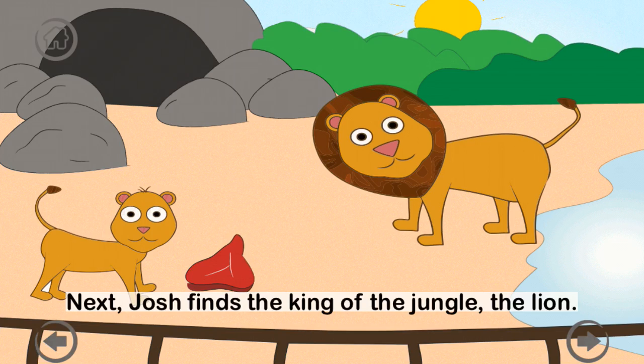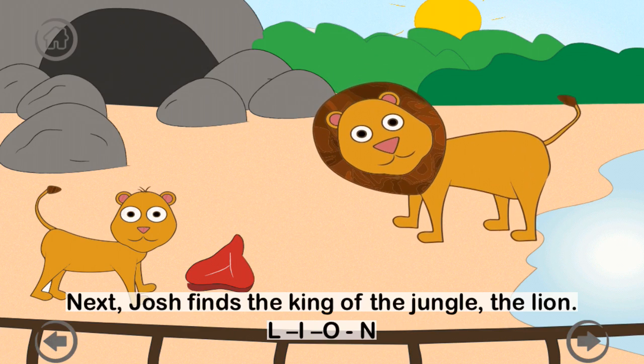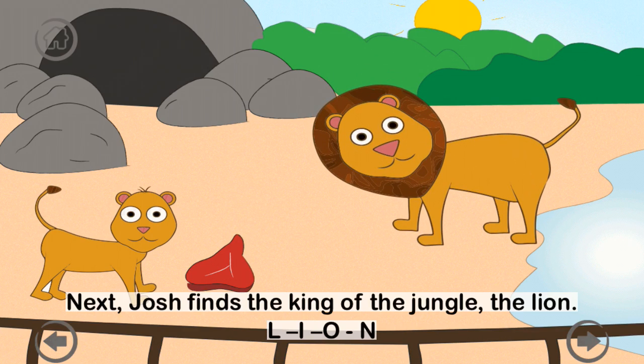Next, Josh finds the king of the jungle — the lion. L-I-O-N. A baby lion is called a cub. Lions are carnivores, which means they eat meat.